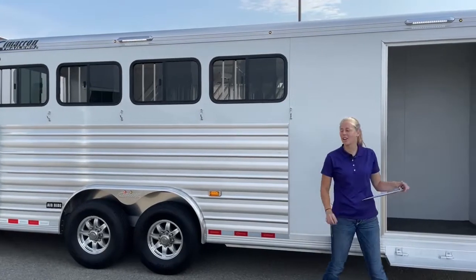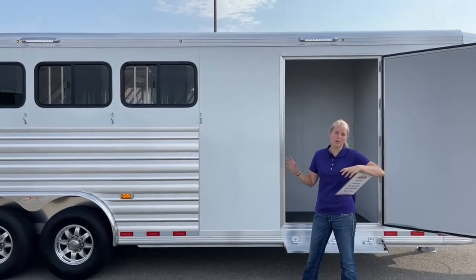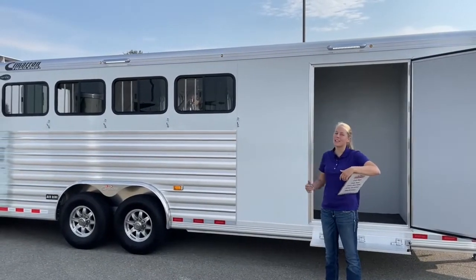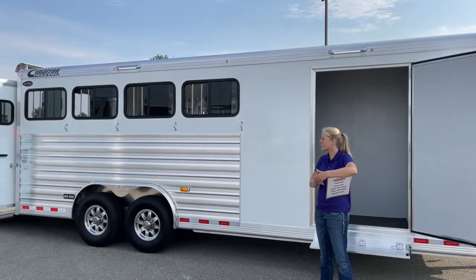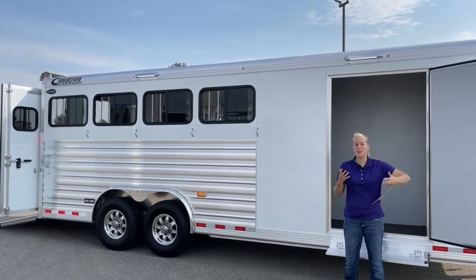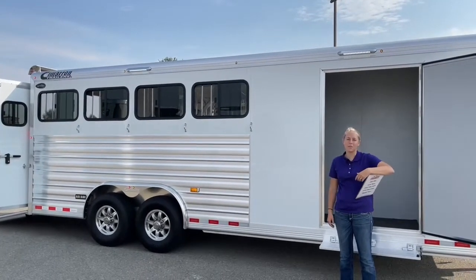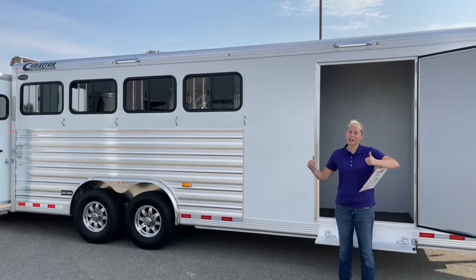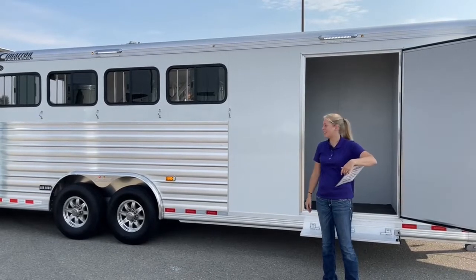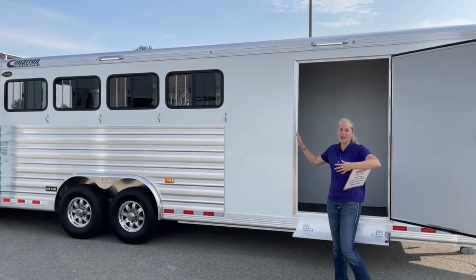The cool thing about a Cimarron trailer is that every trailer is a custom-built trailer. Whether it's a two-horse bumper pole or something like this trailer, every trailer has been hand-selected — there is never an out-of-the-box option for a Cimarron. We try to keep a variety of inventory so someone can walk onto the lot and find something that works, but if you want to go really custom like this guy, the world is your oyster. As long as the engineers sign off, Cimarron is game to do a lot of things. Custom by design.